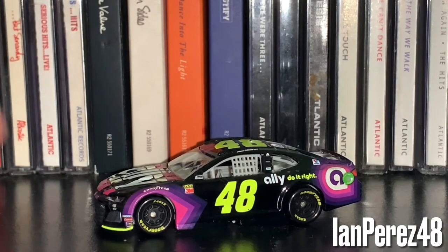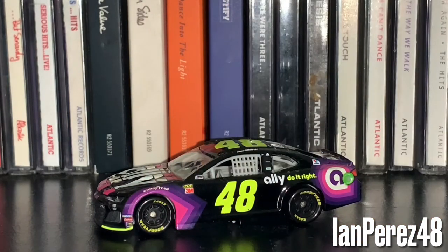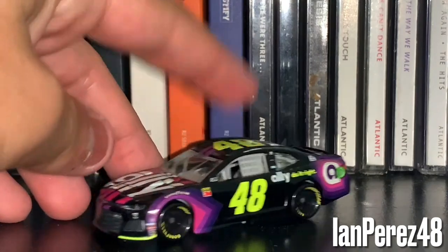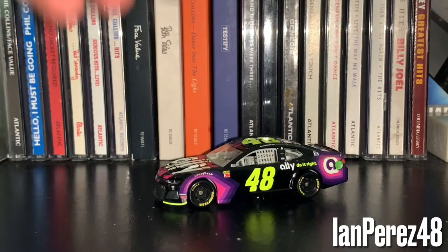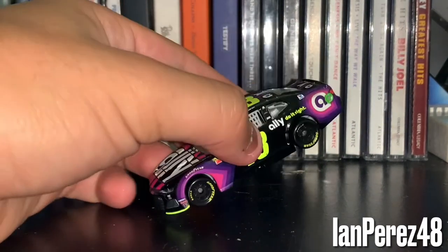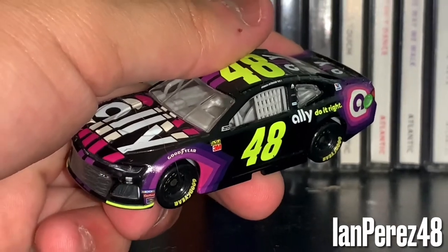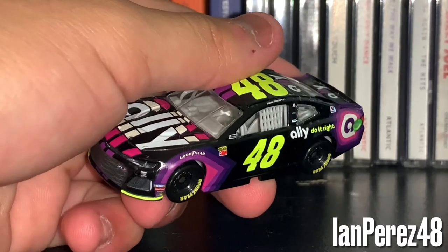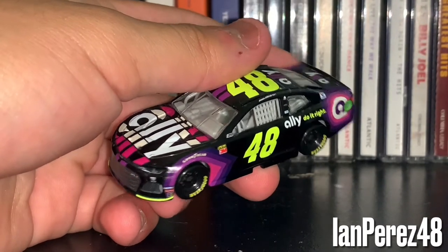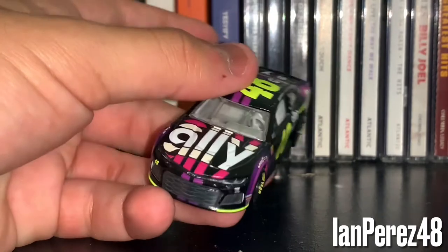I don't like the fact that people say the 2020 Ally black scheme is better — honestly no, they did way too many stripes to the 2020 and the doors. My least favorite part about this diecast was the hood piece, but honestly it does look good on the car. I would take this paint scheme over his 2018 Lowe's for Pros and his 2020 Ally black any day. I think this paint scheme is over-hated — it's not perfect, but it looks good on diecast.